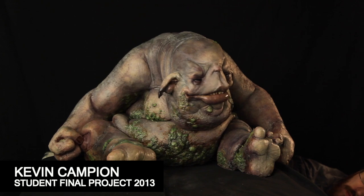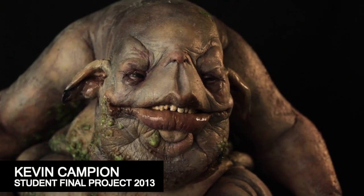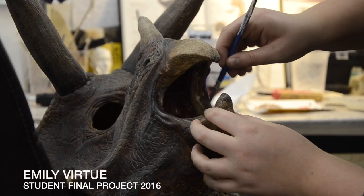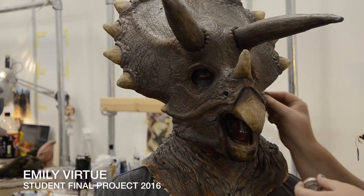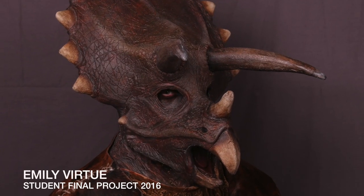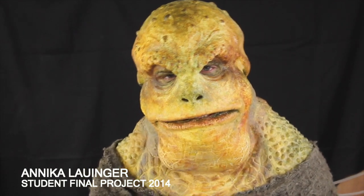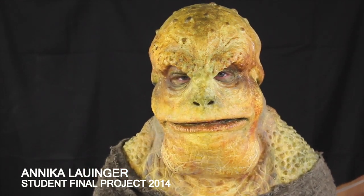I studied the seven-week makeup and prosthetic creation course in Aylesbury. After the course, I joined the Millennium Effects team. I'm currently working in the mold shop as a mold shop trainee, so it helps a lot. It teaches a lot on how to do prosthetics, and it makes me more confident to join the makeup and prosthetic team.